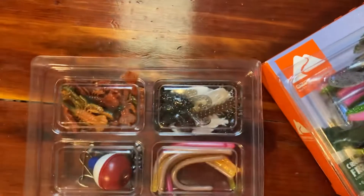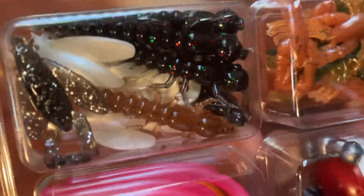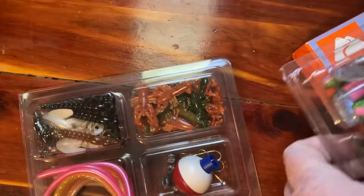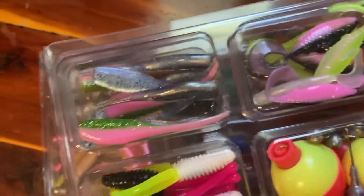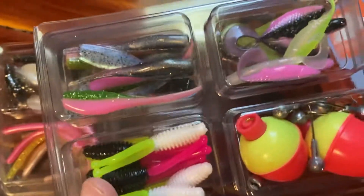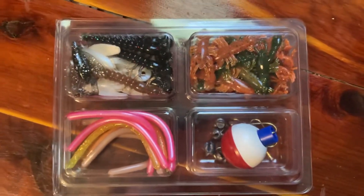Here it is — you're going to turn it over and see all kinds of creature baits and stuff. This is the trout one, and this one right here is the creek fishing kit. I loved the trout one so much I had to go back and get this one. They also have a pond and lake one, but I already had most of that stuff so I didn't feel the need to buy it.